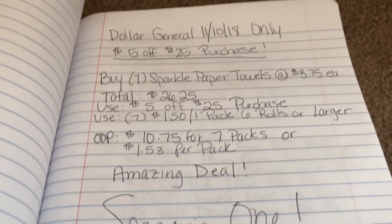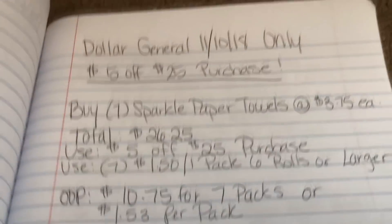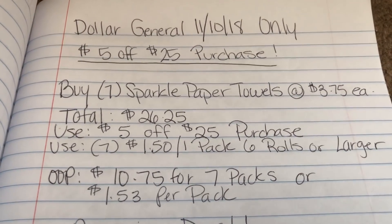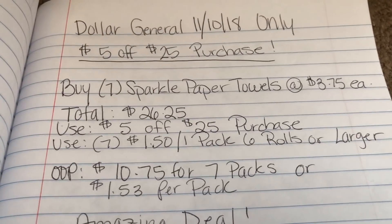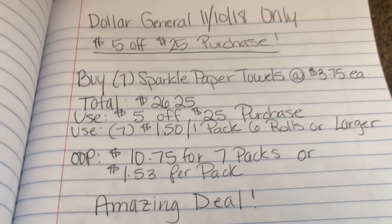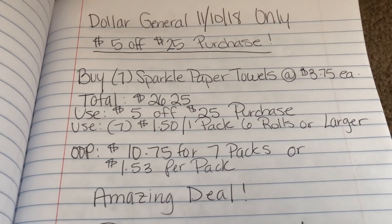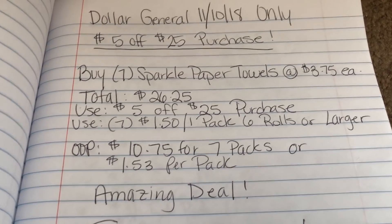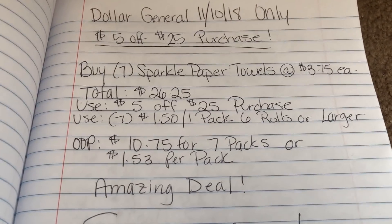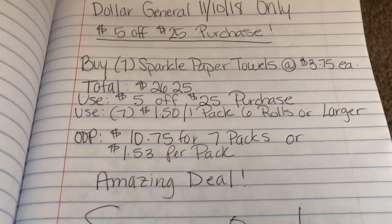Hey there crazy couponers, it's me Eric and welcome back to my channel. I'm here to present a Dollar General haul that is only going to take place on 11-10-2018 because the $5 off $25 purchase is a one-day deal only. This week from the 8th, 9th, and 10th there's also going to be a 3-day sale, and I'll include pictures at the end. I came up with two scenarios using the $5 off $25 for anybody needing to stock up on certain items.